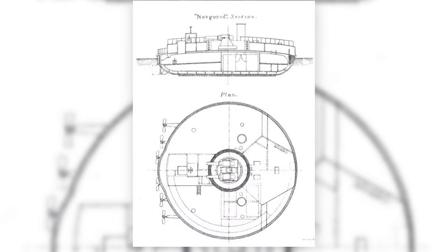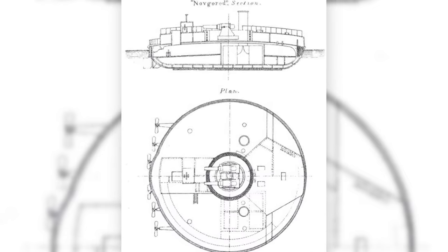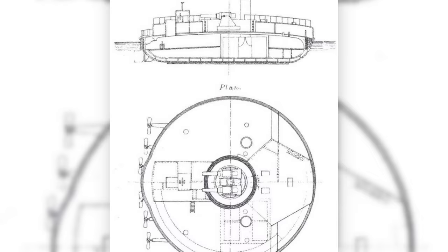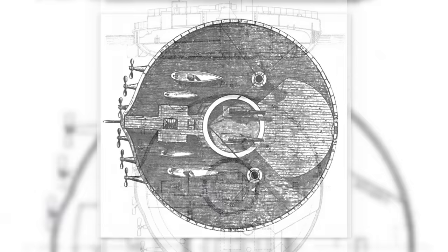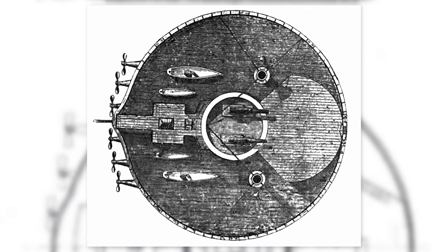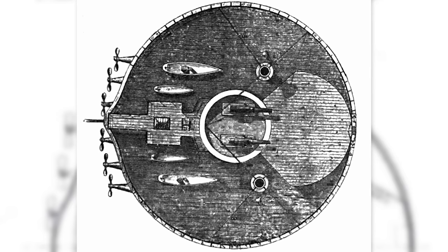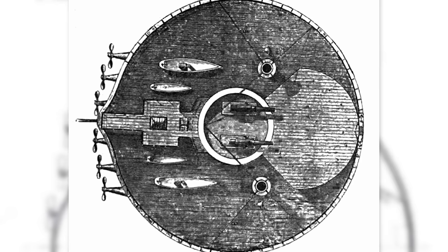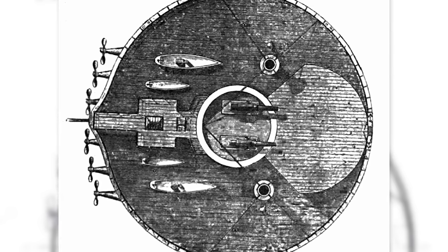Russian Vice Admiral A.A. Popov took the idea and ran with it, widening the beam so much that the ship became almost completely circular and flattening the bottoms entirely to totally minimise the draught — that is, how much of the ship sat underwater. This design would also allow for thicker armour overall, as well as the ability to carry larger and more powerful guns. In the 1870s, the Novgorod and the slightly larger Vitser Admiral Popov, a pair of ships also known as the Popovkas, were built and were fully in service by 1877.